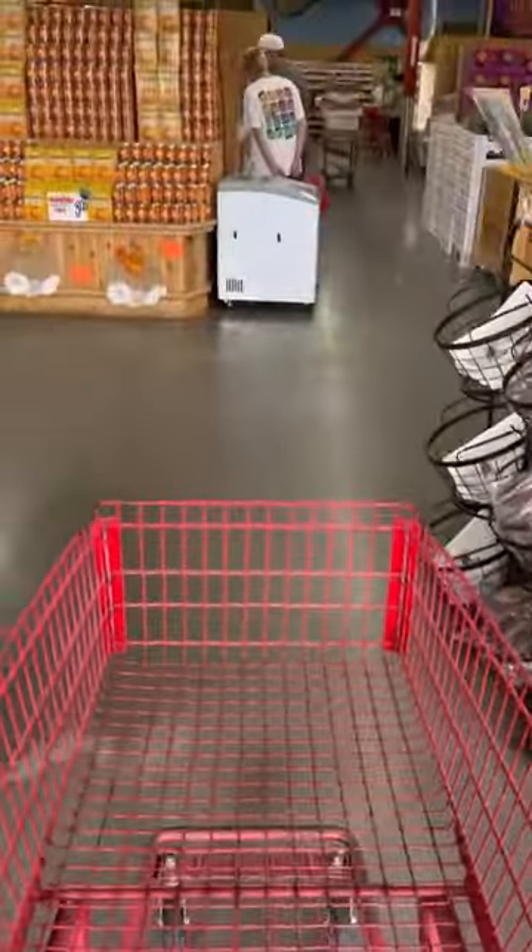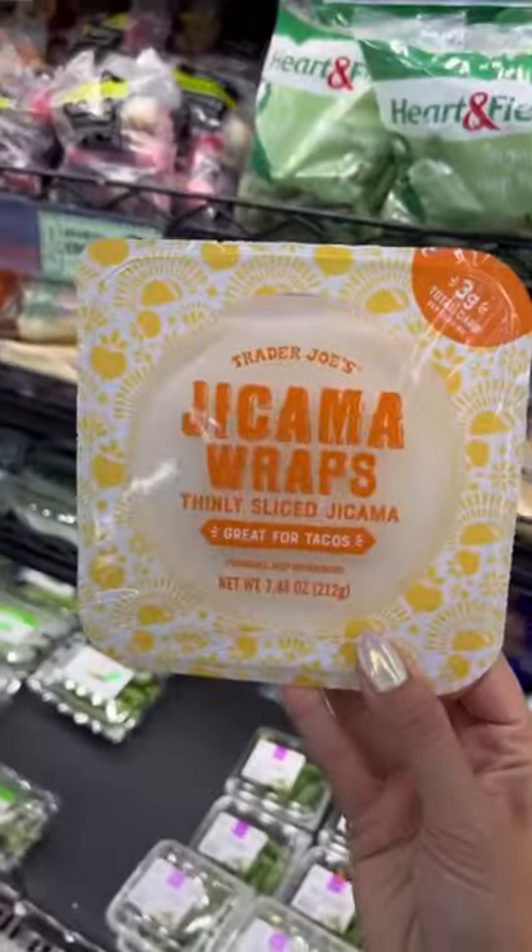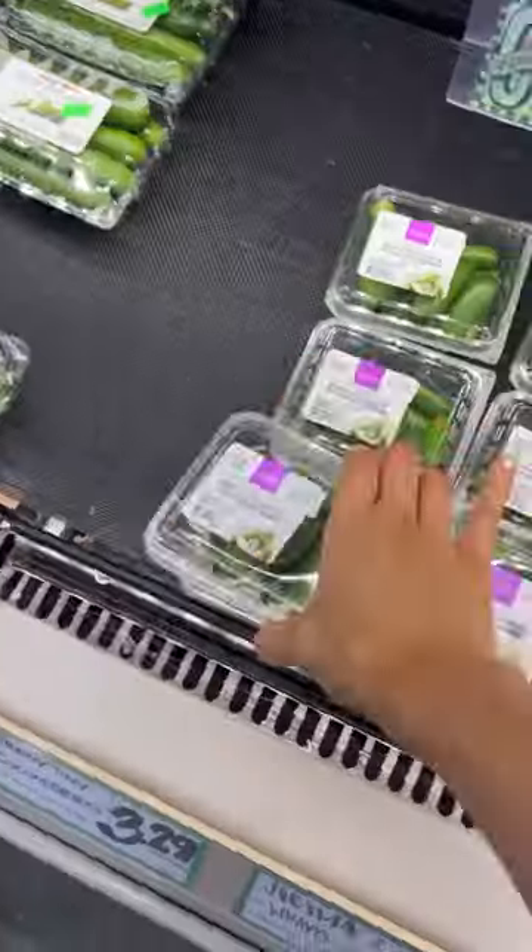Hey guys, so today we're shopping at Trader Joe's and these are some of my favorite low-carb items. The jicama wraps are a great tortilla substitute.